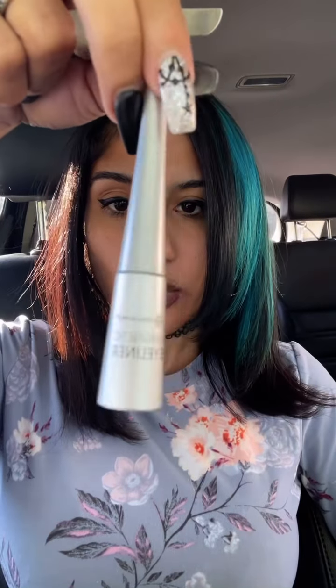This is from Ross — the Daisy Fuentes collection. It comes with a magnetic eyeliner, the applicator, and then the lashes. Being that I don't do makeup and lashes and stuff, I kind of forgot you're supposed to usually cut these and I don't have anything to cut them with.